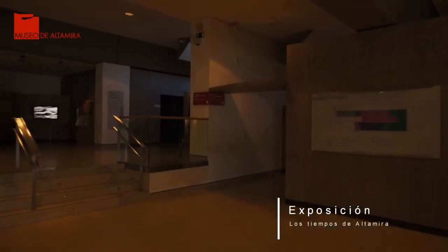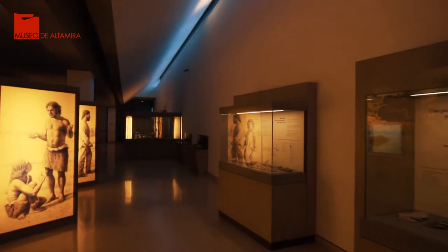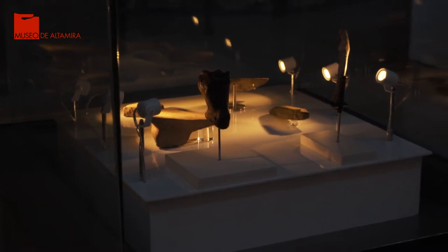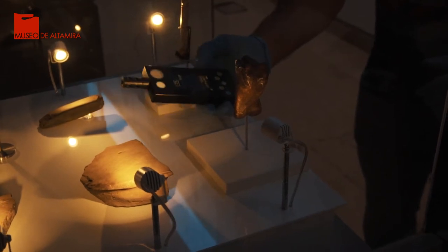Nos encontramos en la exposición permanente Los Tiempos de Altamira, que alberga colecciones procedentes de diversos yacimientos arqueológicos de Cantabria. Hoy hablaremos sobre uno de los elementos esenciales en cualquier museo: las vitrinas. Ellas cumplen una doble función: la de permitir la contemplación de los bienes que contienen y la de garantizar su conservación.